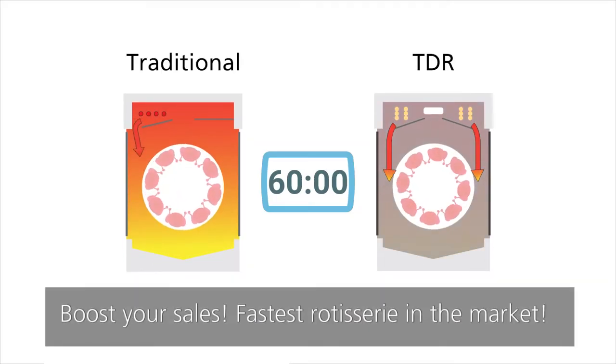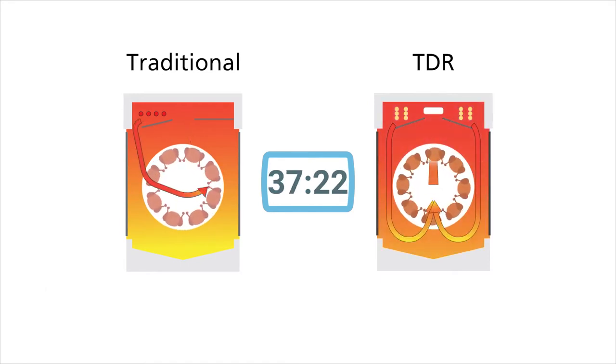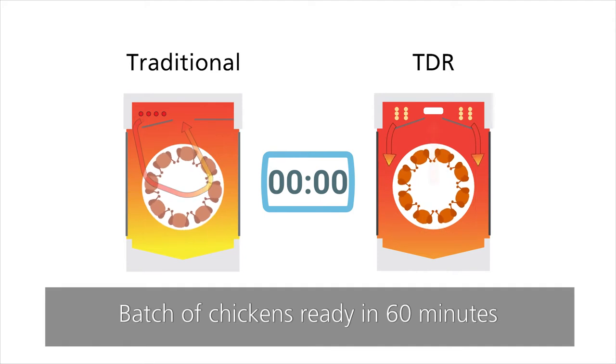Boost your sales during peak hours with the fastest rotisserie in the market. Prepare your products up to 30% faster than with conventional rotisseries. Roasting a batch of chickens only takes 60 minutes.